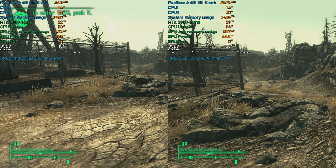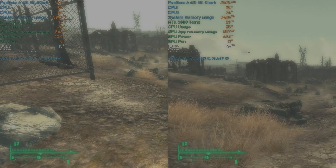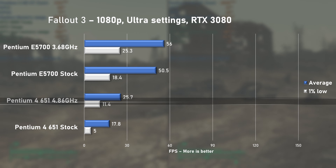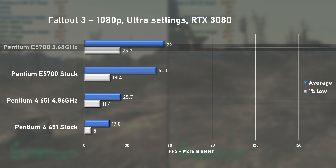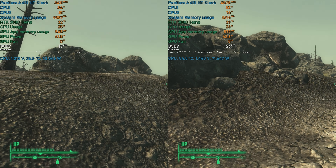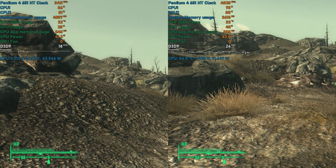Using Ultra settings in Fallout 3, our single-core friend struggled and only managed under 18fps on average at stock speeds. Overclocking helped, with a 44% uplift to nearly 26fps on average. The E5700 kept its lead, but it seems a more capable LGA 775 CPU is needed to achieve 60fps on average in this game — good thing I've got the Q9550 on hand.